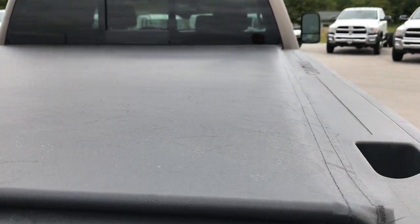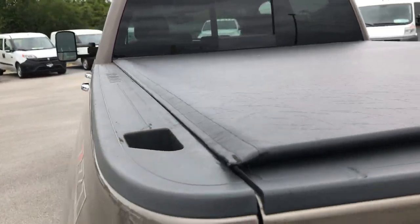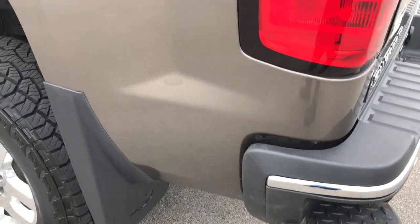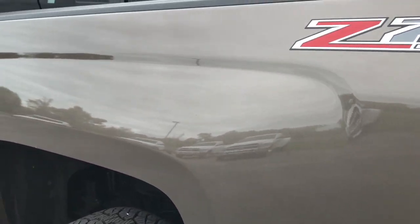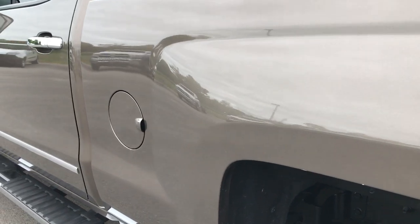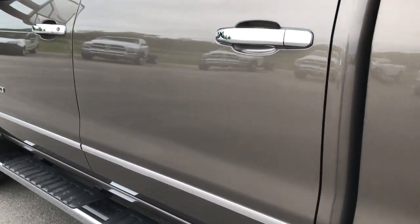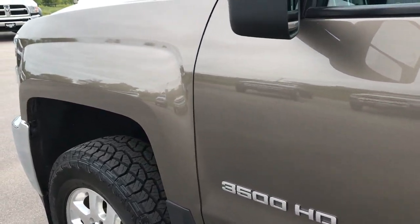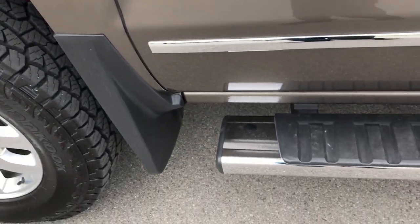It has a Tonneau Sport roll-up tonneau cover, which is in absolutely perfect condition — no rips or tears on that. Very clean. As you go down this side of the truck, just as clean as the other side. We want to make sure you get the most accurate representation, because if you are coming from five states away, you want to know how the vehicle looks up close, and that's what these HD videos do for you.